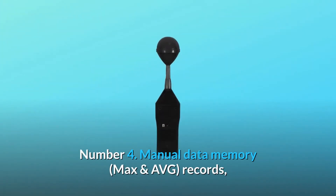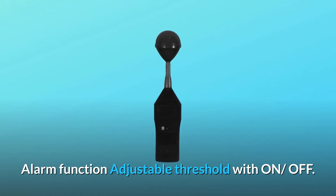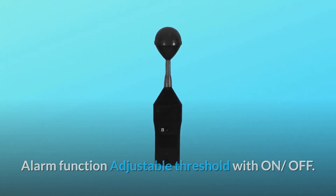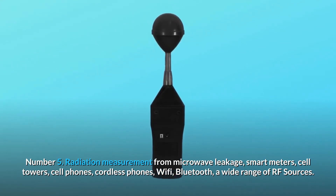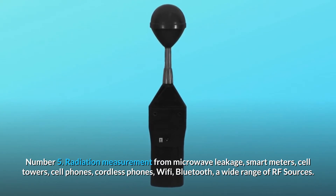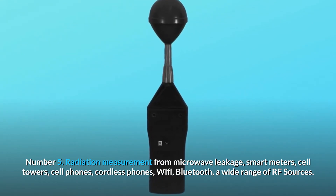Number 4: Manual data memory, max and AVG records, alarm function with adjustable threshold and on/off. Number 5: Radiation measurement from microwave leakage, smart meters, cell towers, cell phones, cordless phones, Wi-Fi, Bluetooth, and a wide range of RF sources.